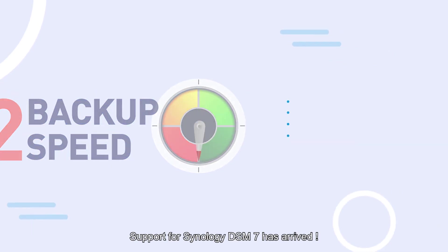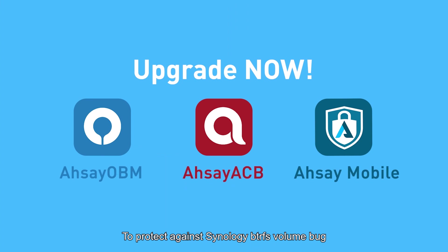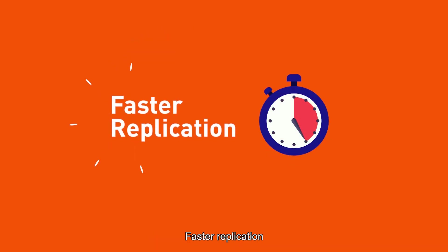Support for Synology DSM 7 has arrived. Upgrade now to protect against Synology BTRFS volume bug. And there's more — made some tweaks to the replication module: consumes less server resources, faster replication, supports more concurrent backup sets.